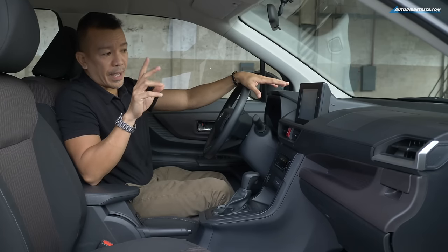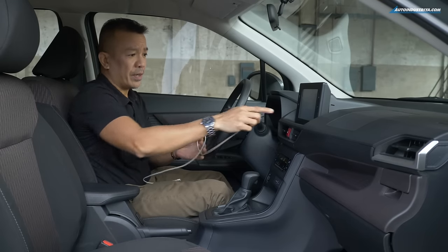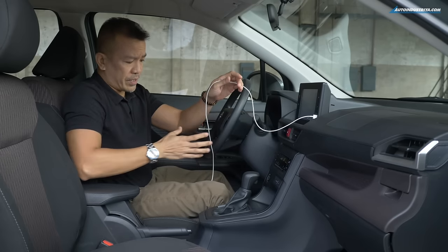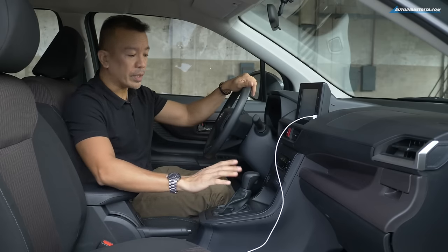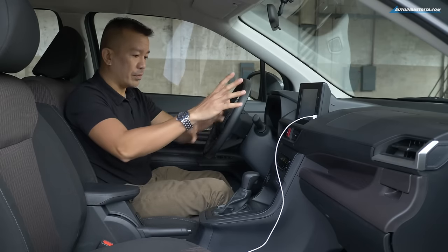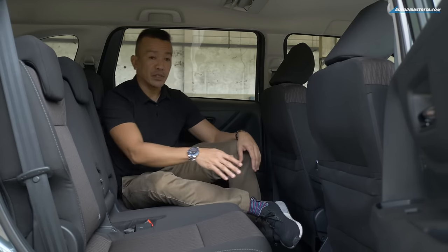There are two USB ports, but I have an issue with both. The first USB port is integrated right by the screen — so if you want to use Apple CarPlay, you'll have to settle for your cable dangling there. The other USB port is more discreetly placed but is only for charging. I hope the facelift update sorts that out. Since they switched to a front-wheel-drive system, there's no longer a propeller shaft running underneath, which is why the floor is this low — barely a lift in the middle.